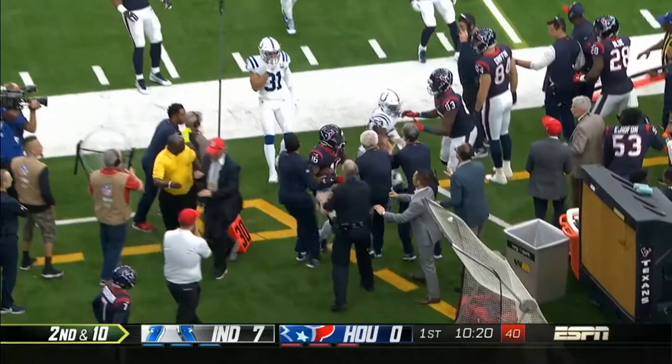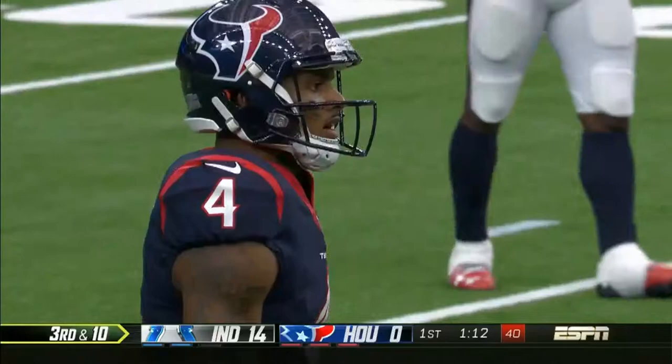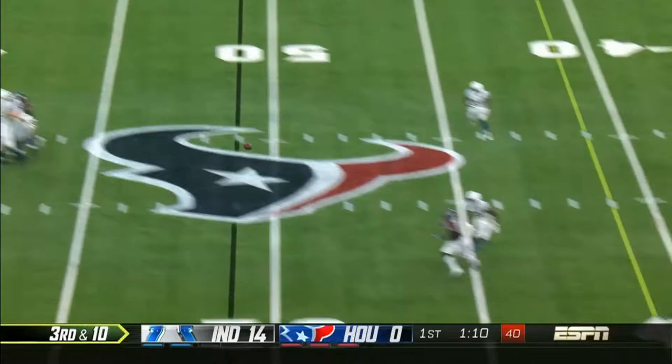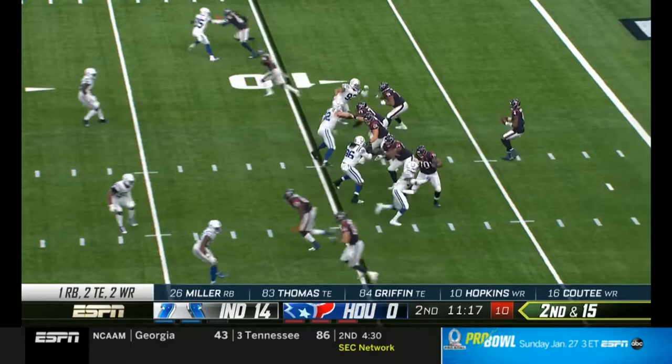They go with jet motion, and it is QT, who is back from injury. Second and 10, as it's incomplete — he was looking for QT. O'Brien talked about how much Watson prefers this. As he goes under, short of the sticks, and is taken down. Second and 15.